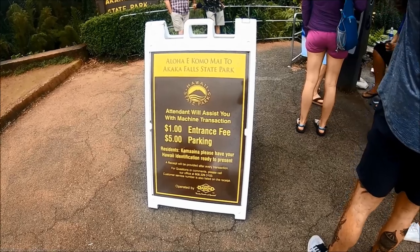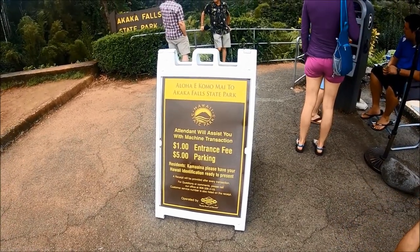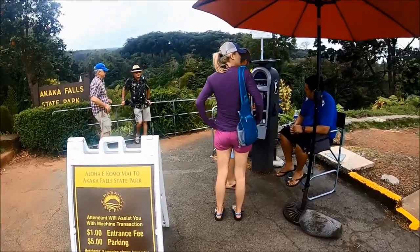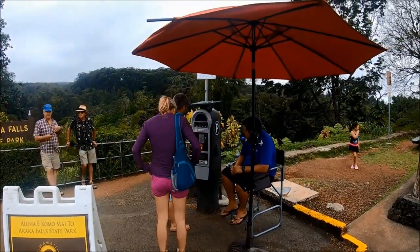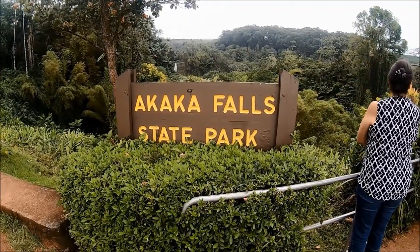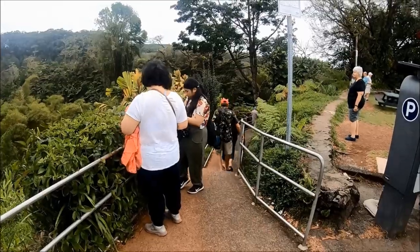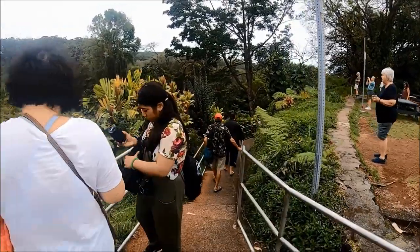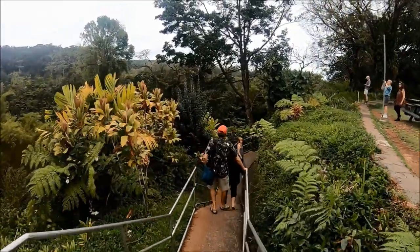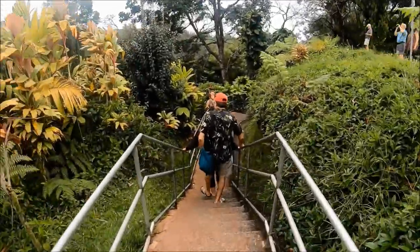There is a fee for Akaka State Park: $5 per car with up to 6 passengers, or $1 per person for pedestrians. There is no charge for Hawaii residents, so bring your ID. If there's no parking available, you can wait as people are always going in and out of the parking lot. There's also free parking along the road right outside the parking lot gate, and you can easily walk to the entrance.